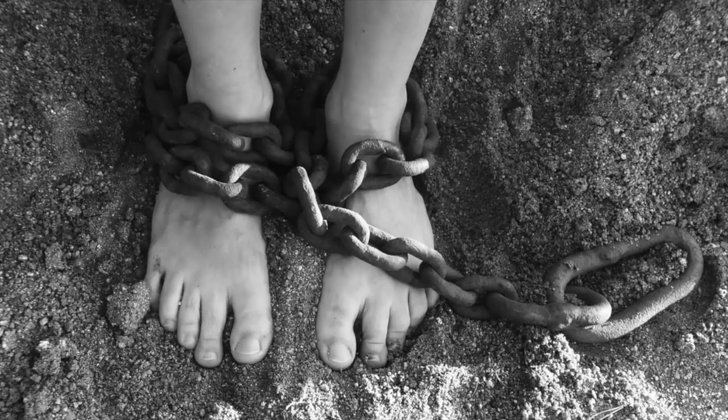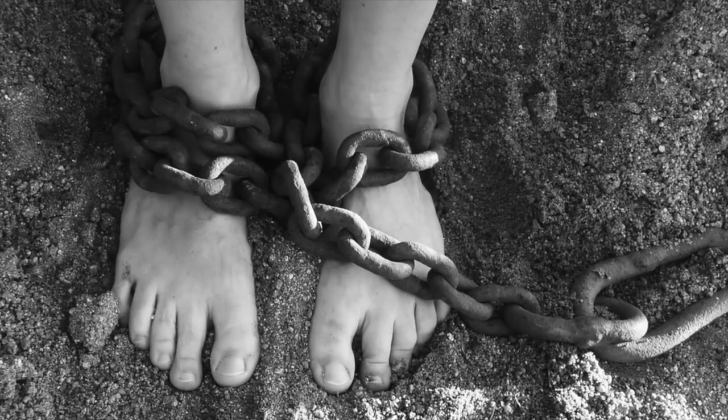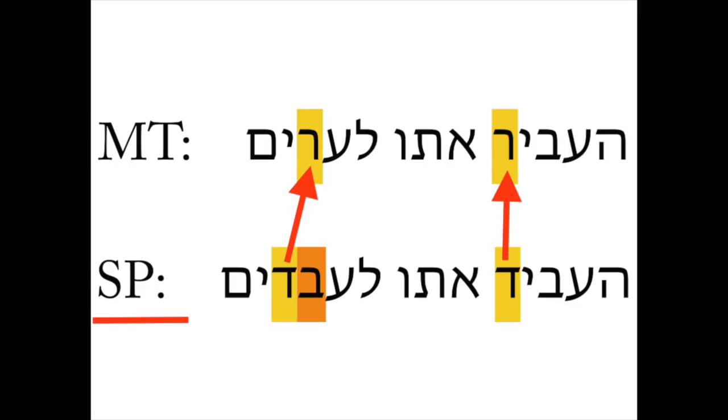Now that we know about the dalet-resh interchange, we can explain what's going on in Genesis 47:21. The original text of Genesis probably said that Joseph was enslaving the people as slaves — this makes the most sense given the context of the chapter. Then somewhere along the way, a scribe accidentally read ha'evid oto la'avadim as ha'evir oto la'arim because the dalet and resh are so similar. The bet — we're not sure where that got lost. Another option is that Genesis originally had this odd phrase and the Samaritan Pentateuch was fixing it, but that doesn't make a lot of sense in context.